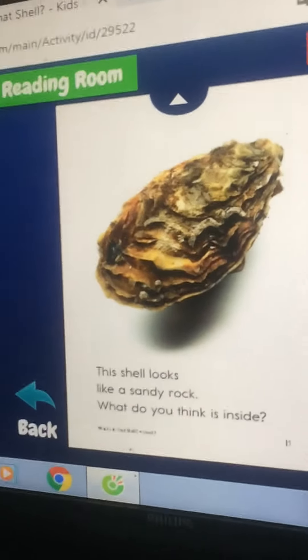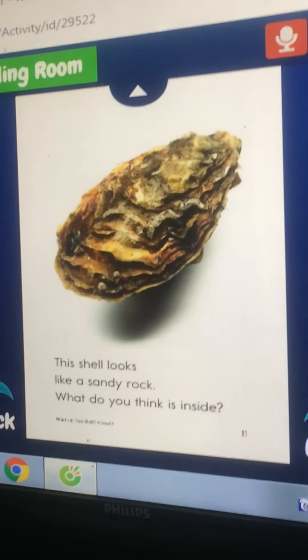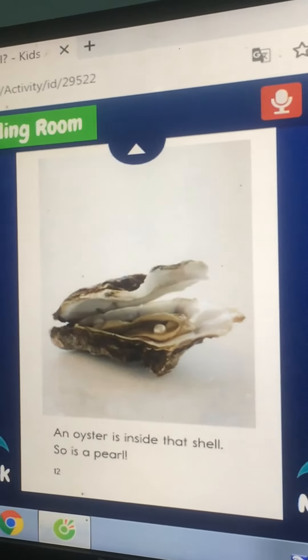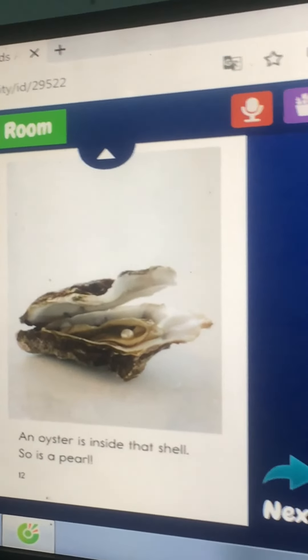This shell looks like a sandy rock. What do you think is inside? An oyster is inside that shell. So it's up here — a pearl.